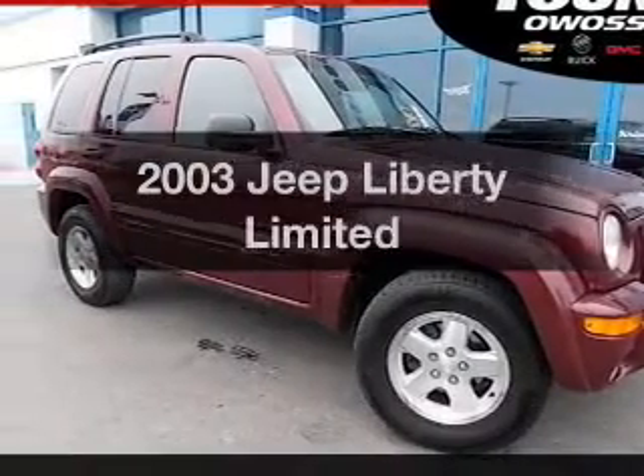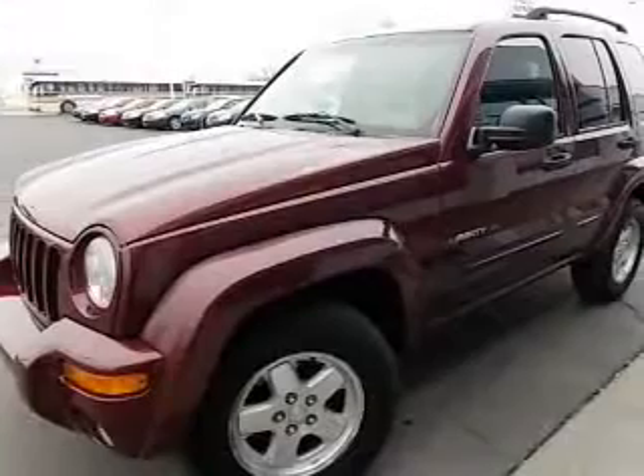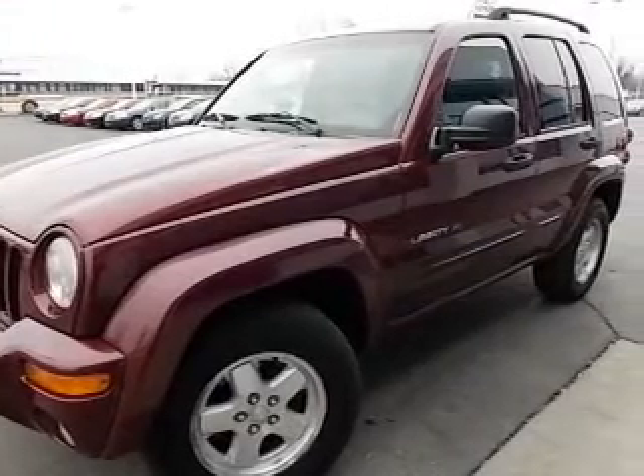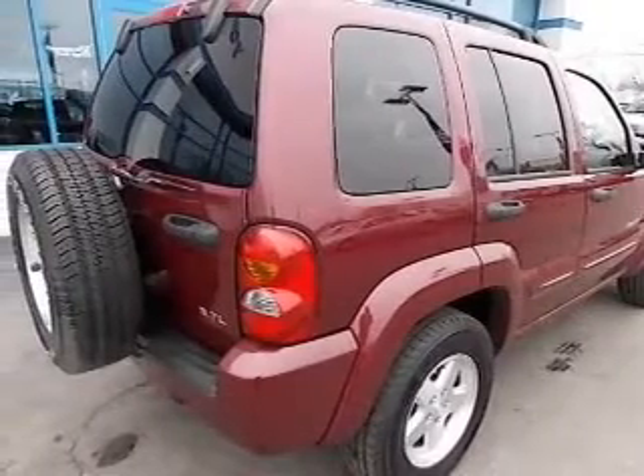Check out this 2003 Jeep Liberty. If you're looking for an automobile with great attributes, look no further. The powertrain includes four-wheel drive with a solid six-cylinder engine that responds smoothly to its automatic transmission.